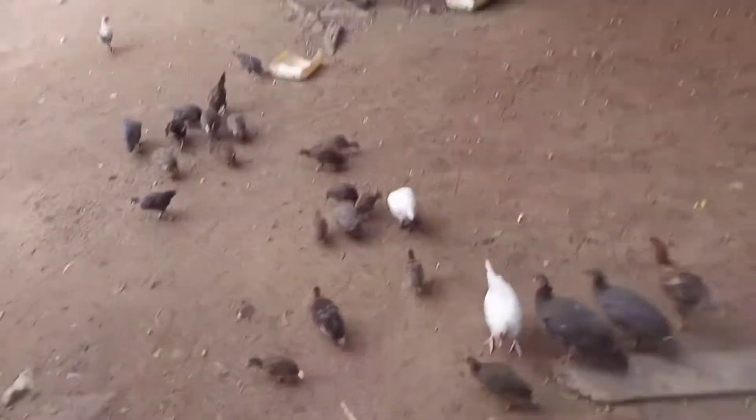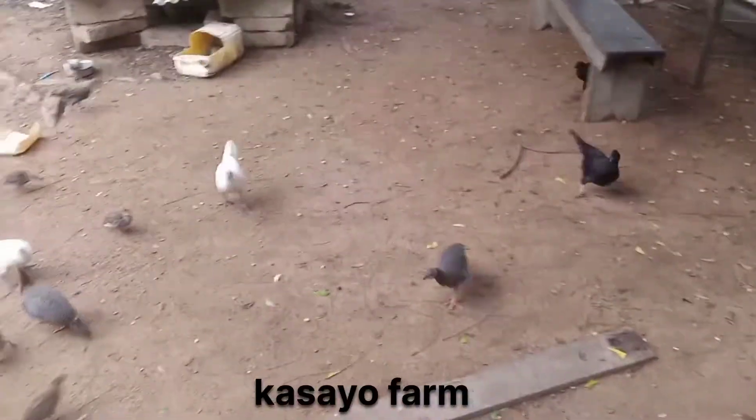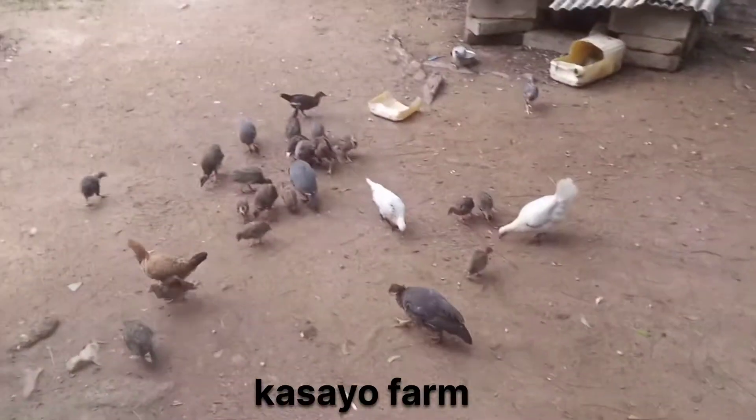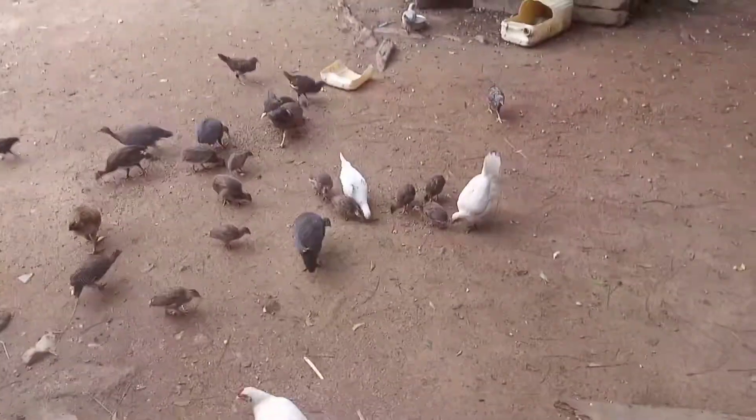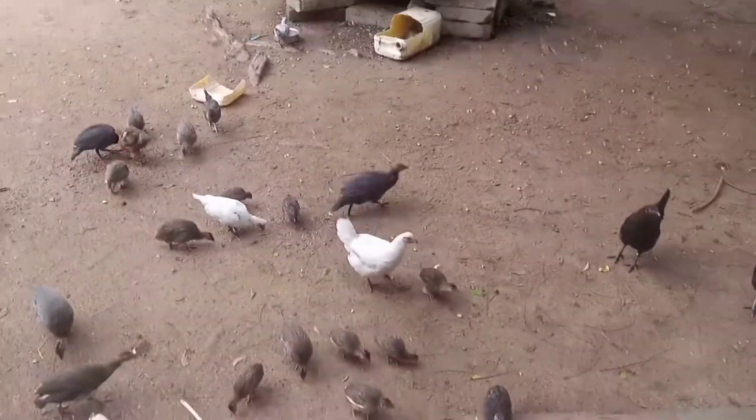Hello guys, good morning from here. It's another brand new day on Kaseya Farm, and I'm Saeed. Today I want to show you my daily routine — what I do every day. I wake up early in the morning.